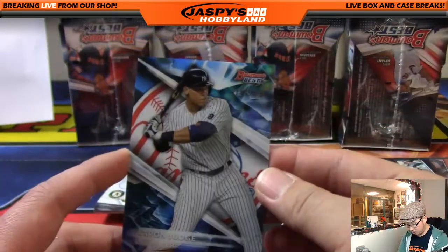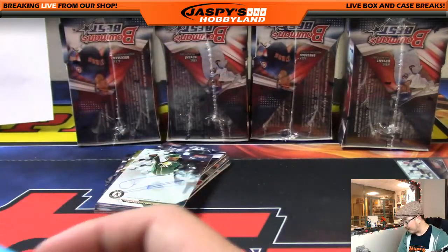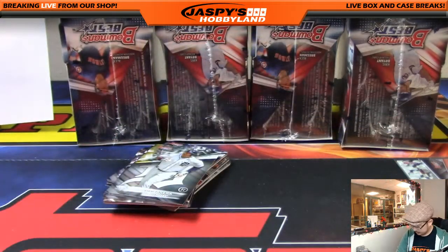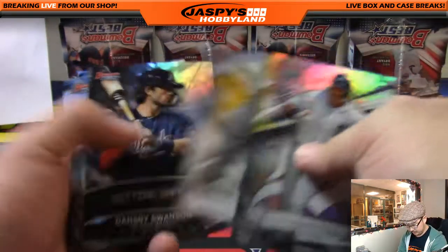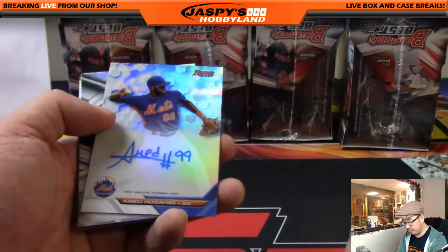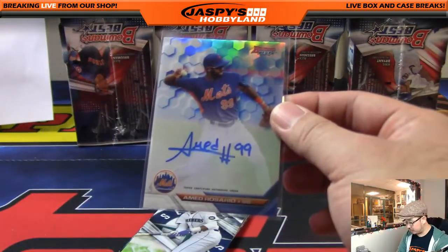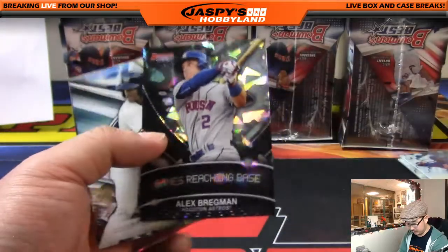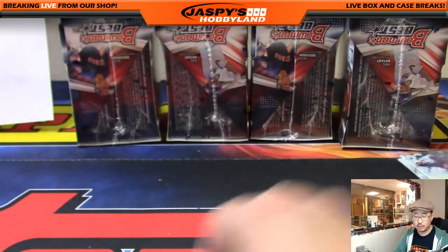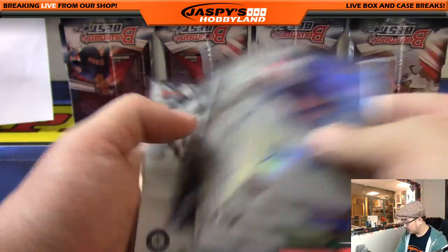We've got an Aaron Judge that's backwards — 142 out of 250 — another one for the Yankees, for Vic. Another Franklin Barreto for the Oakland A's, TJ with that one. Ahmed Rosario for the Metropolitans — nice on-card auto for Armando. There's the Alex Bregman Atomic — these are the stat inserts, which I think are pretty cool. That'll go to Richard with the Astros. Nice autographs there. Halfway there, four boxes to go.